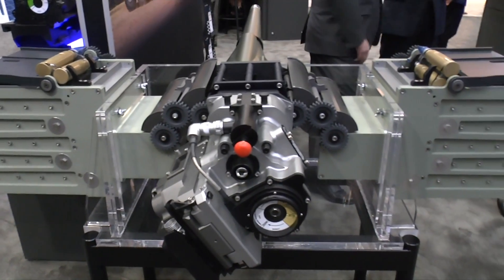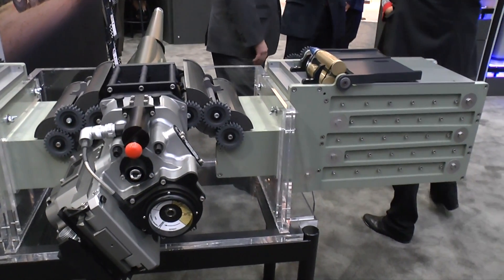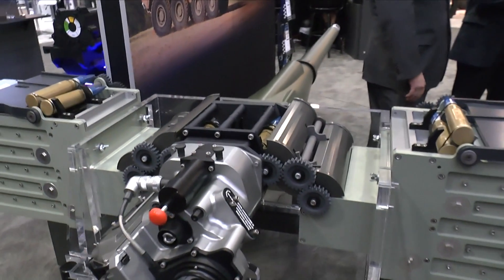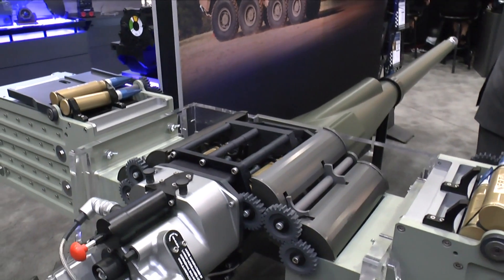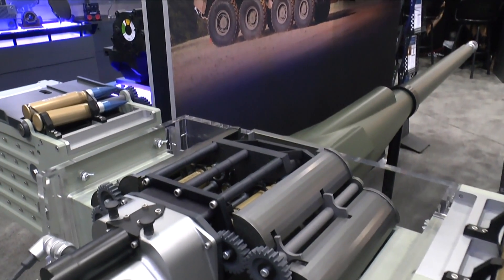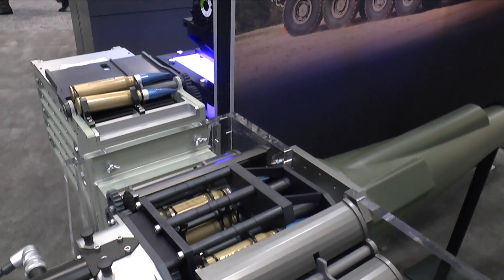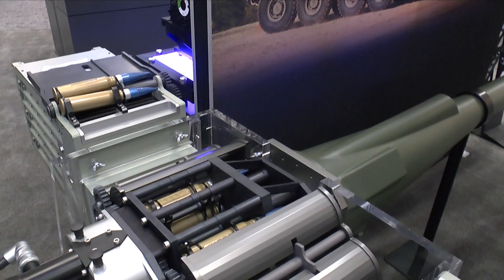It's a derivative of our Mark 44 family of cannons. It originally started out for the FCS — Future Combat Systems — program, and it's a spiral development in coordination with ARDEC. We've developed the programmable air burst munitions for the Expeditionary Fighting Vehicle program for the United States Marine Corps. It's been on the shelf for some time.